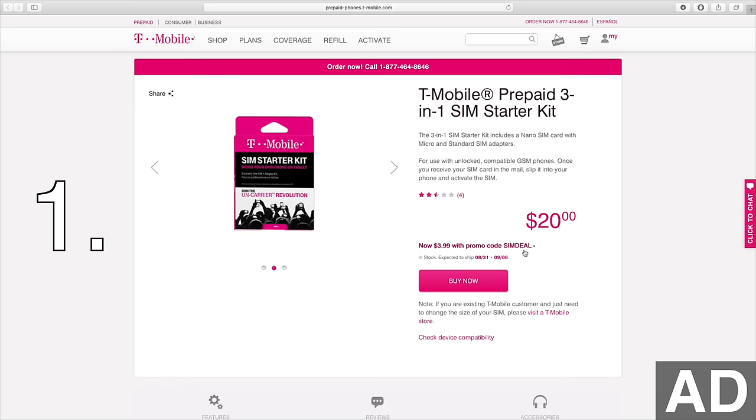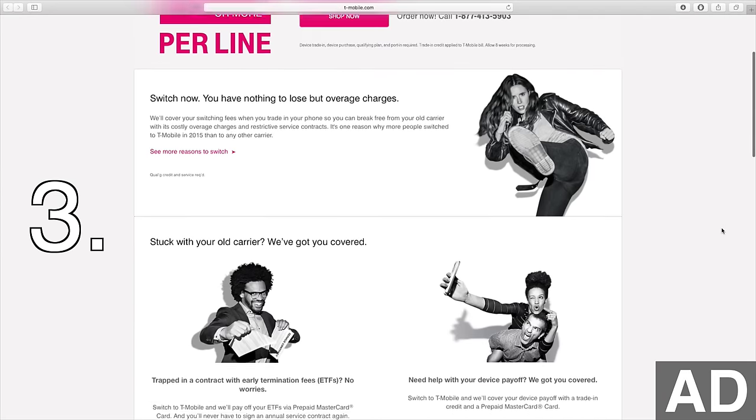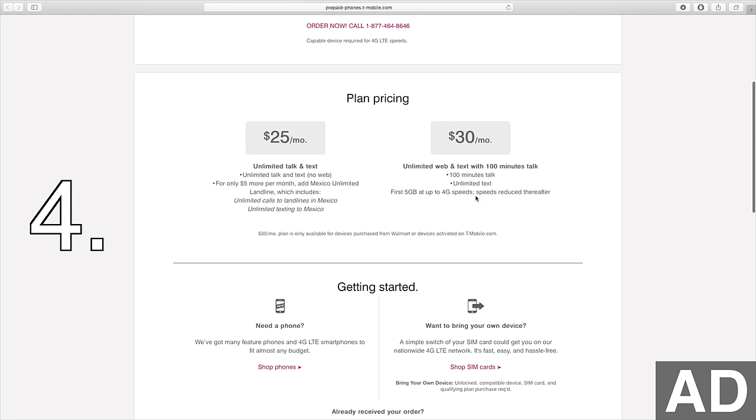First up are deals for getting activated on the T-Mobile network. 1. Get a prepaid T-Mobile SIM card for just $3.99. 2. Get a free postpaid SIM card. 3. T-Mobile will pay any early termination fees associated with switching over. 4. Is a link to sign up for T-Mobile's legendary $30 a month plan. I made a review video of this plan, and it's one of the best mobile plans out there. $30 a month gets you 100 minutes, unlimited texts, and 5 gigs of LTE data.